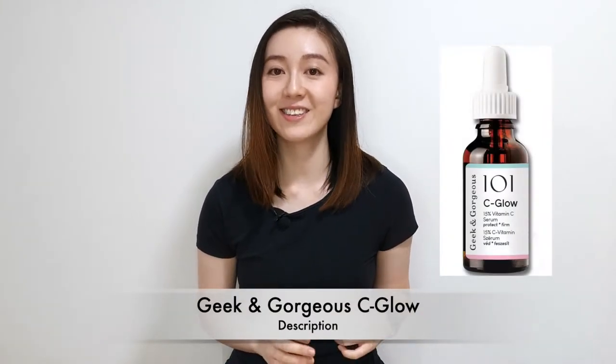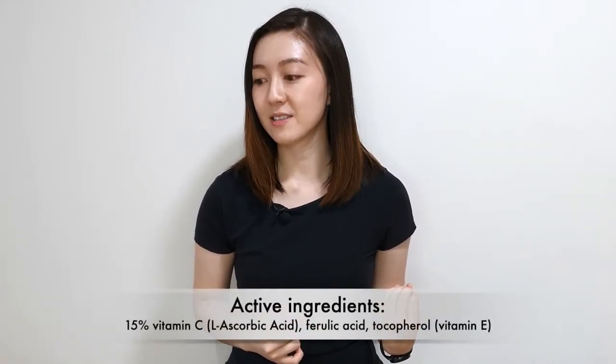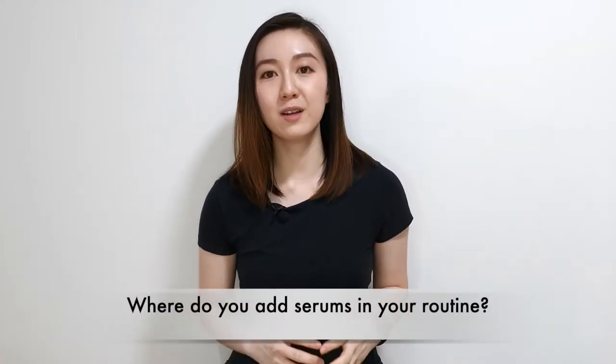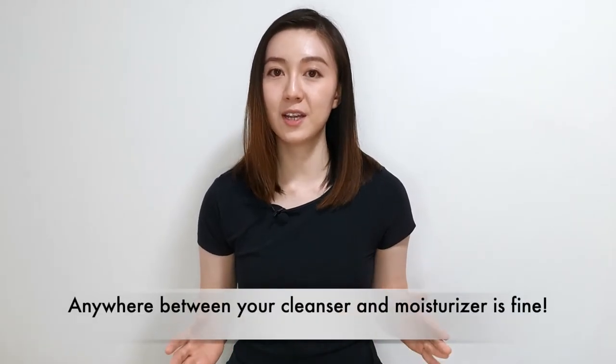The next product is something on my to-try list — it is the Geek and Gorgeous C-Glow. This is very similar to the Wishtrend product: a vitamin C serum containing 15% L-ascorbic acid and ferulic acid. It helps with brightening, collagen stimulation, and is also a powerful antioxidant. As for where to add a serum into your routine: it's fine to put it anywhere between your cleanser and moisturizer, but I typically apply it after a hydrating toner. As for how many serums you can layer, I'd say up to a maximum of three, because there's only so much your skin can absorb. If you start getting irritated, cut back on the amount of skincare products and stick to a basic routine.